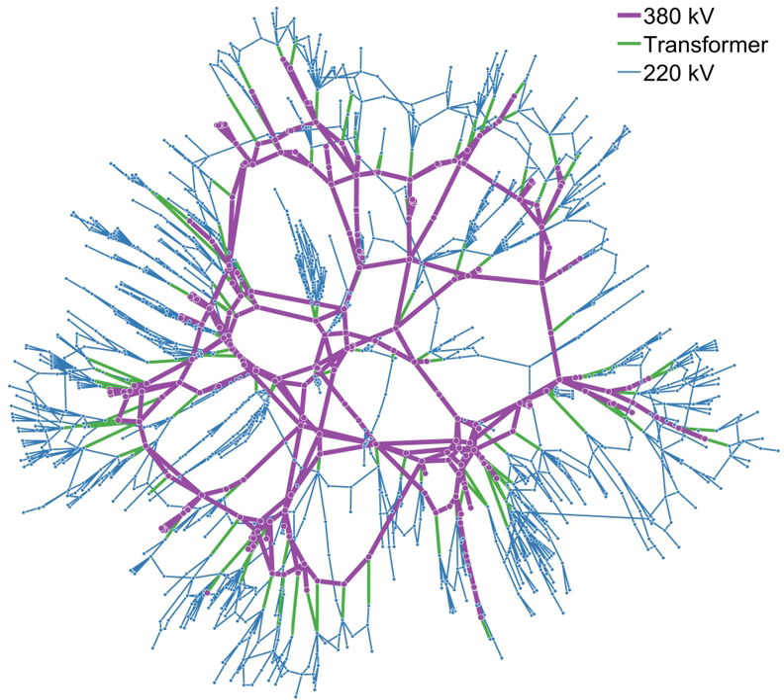Transmission networks are complex with redundant pathways. The structure, or topology, of a grid can vary depending on the constraints of budget, requirements for system reliability, and the load and generation characteristics.